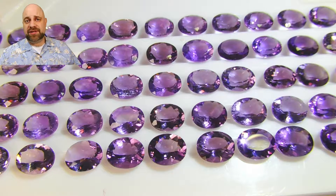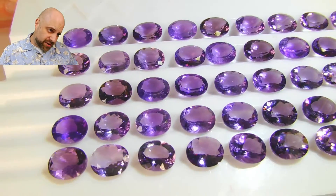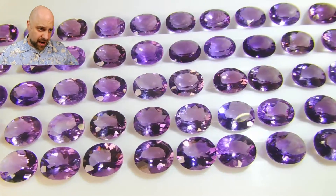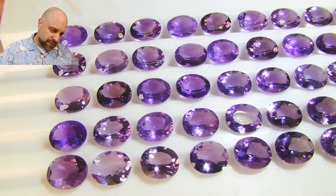Hey everyone, how are you doing? David Sod here from SkyGems.ca. I have this lovely parcel of amethyst for you. These are calibrated 11 by 9 millimeter ovals and it's really quite a lovely lot. The entire lot is 190 carats, 63 stones.